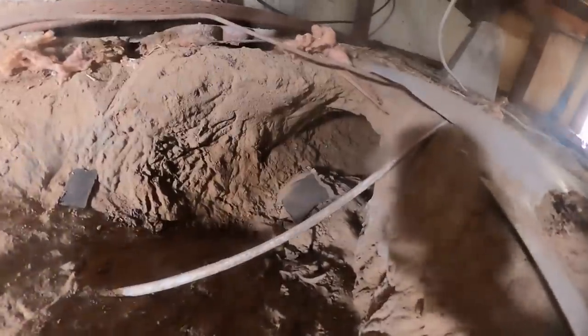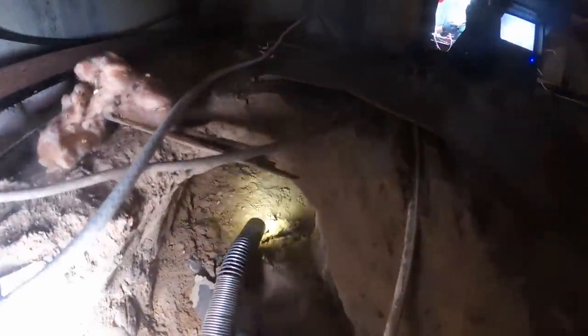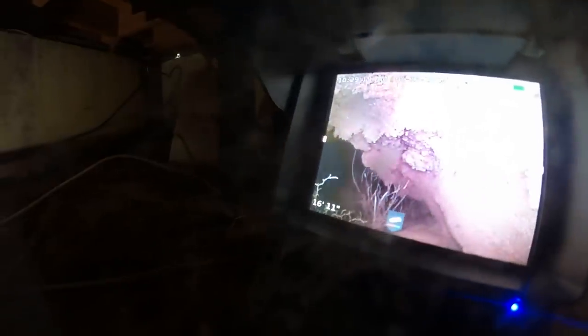Stephen had a great idea — we're going to run a camera to see how far this burrow goes and maybe spot some rats. We've got the camera head inserted and going in slowly. Look at how deep that hole is! We can see a rat's nest right in there. I'm in about seven feet now and it just keeps going.